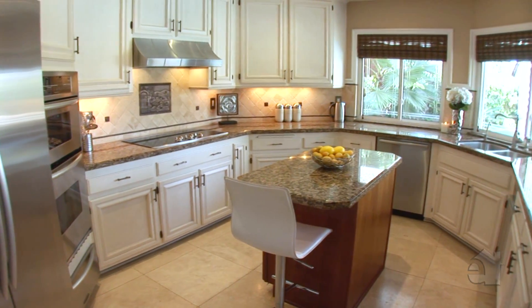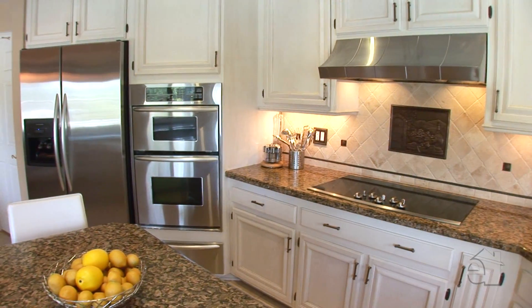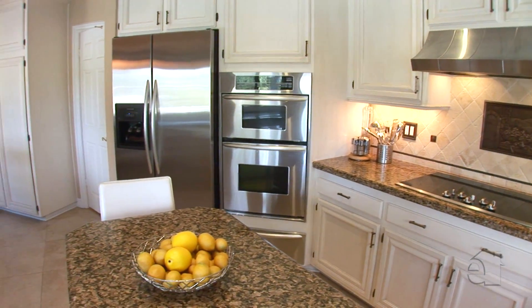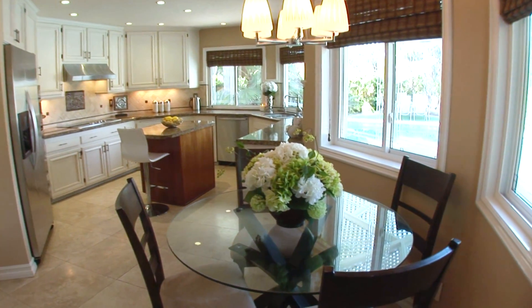Take advantage of stainless steel appliances and granite countertops in the bright and airy kitchen. Enjoy the additional benefits of a charming breakfast nook.